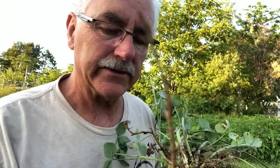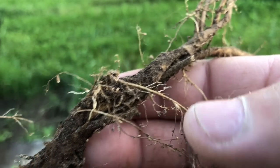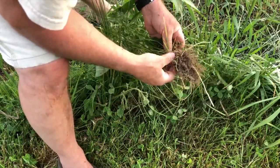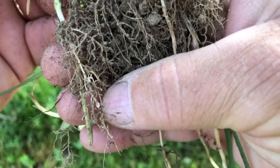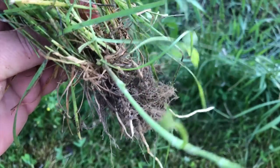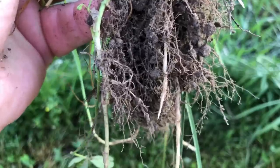I want to show you what nitrogen fixing nodules look like — this is pretty small. You can see a little nodule there, another one there, and one in here. Here's the white clover root and you see those nodules right there. That's the gold, that's the prize — that's what you really want on a nitrogen fixer. It's called nodulation, and each of those is like a little capsule of nitrogen fertilizer.